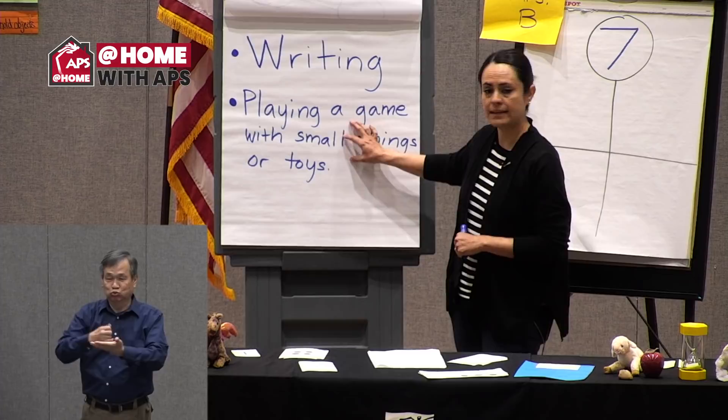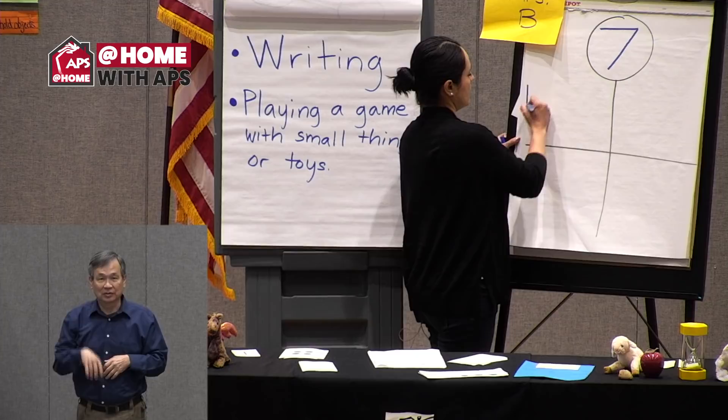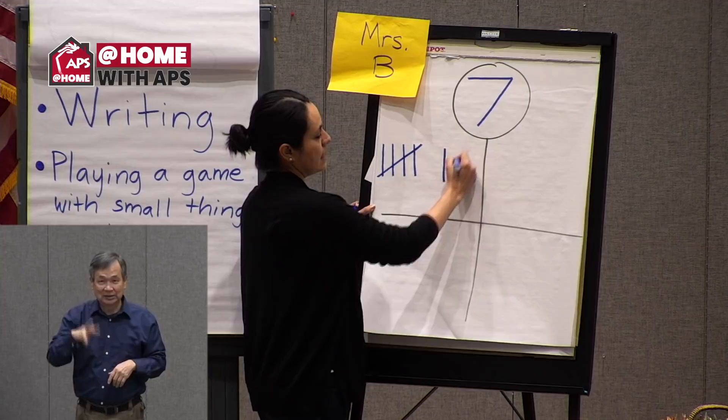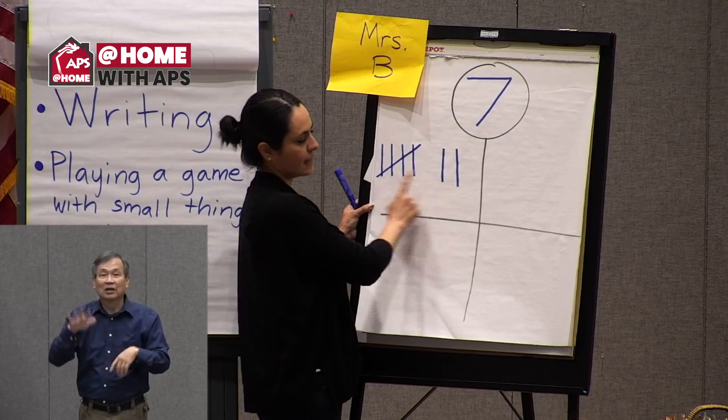Let's go back to our tally marks. We're going to go up to the number seven: one, two, three, four, diagonal for five, six, seven. Count with me: one, two, three, four, five, six, seven.